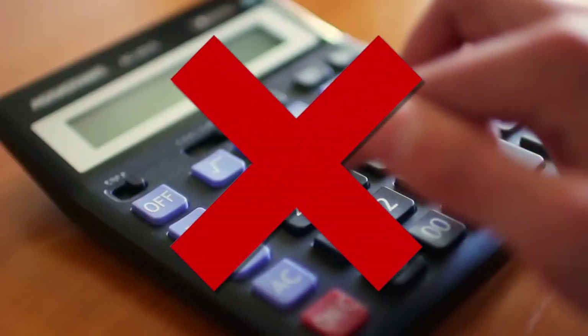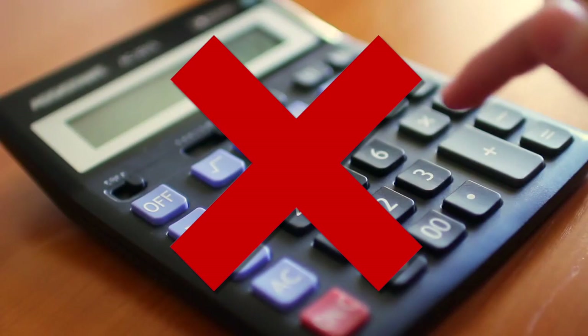One other thing to remember about this Praxis Core Math exam: you don't need to bring a calculator. You will need to do math — that is part of the test — but they will provide you with an online calculator, so no need to bring one.